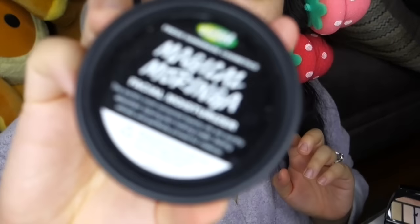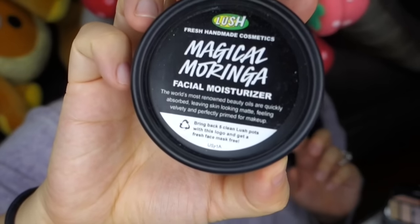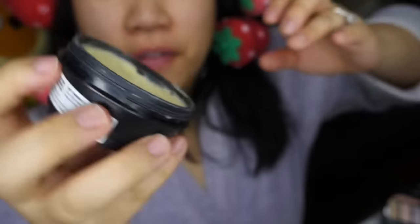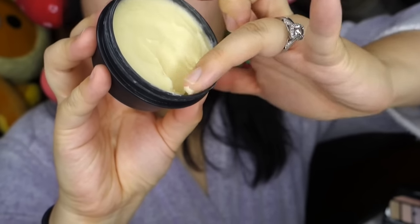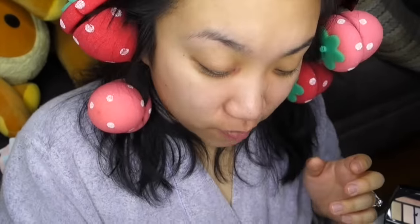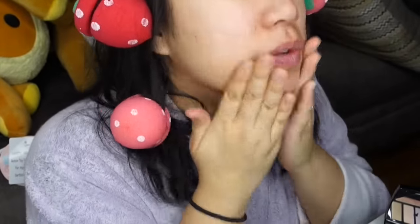Then I'm going to be using the Lush Magical Moringa. This is a really cool face moisturizer — it's super thick. Can you see how thick it is? It works really nicely because it has cornstarch in it, it has this silky feel, and it really helps my makeup stand all day, which is really nice.